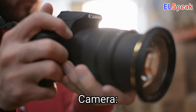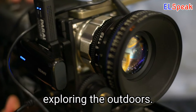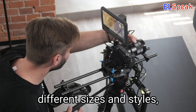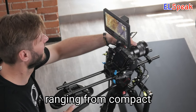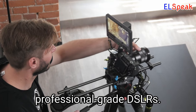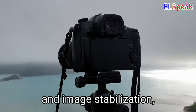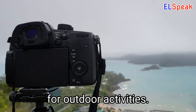Camera. A camera is a great tool for capturing memories while exploring the outdoors. Cameras come in different sizes and styles, ranging from compact point-and-shoot cameras to professional-grade DSLRs. Cameras may include features such as waterproofing and image stabilization, making them suitable for outdoor activities.